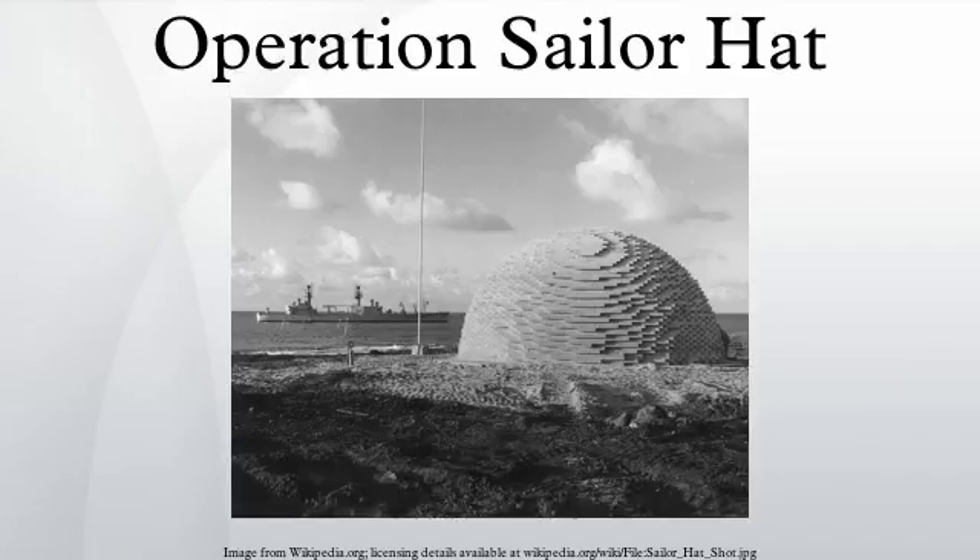Each Sailor Hat test consisted of a dome-stacked 500-ton charge of TNT high explosive detonated on the shore of Kaho'olawe or close to the ships under test. Each test saw the USS Atlanta move closer to the explosion. The first test, called Bravo, occurred on February 6, 1965.